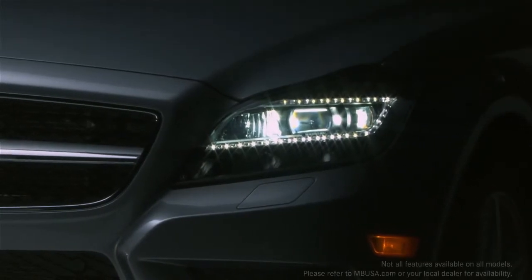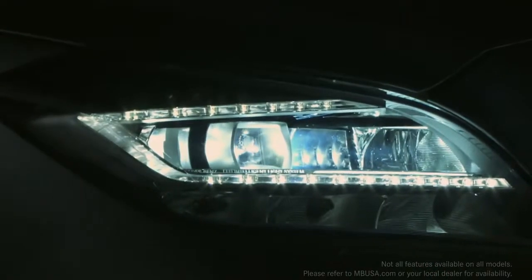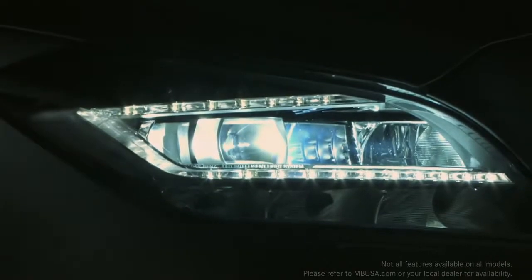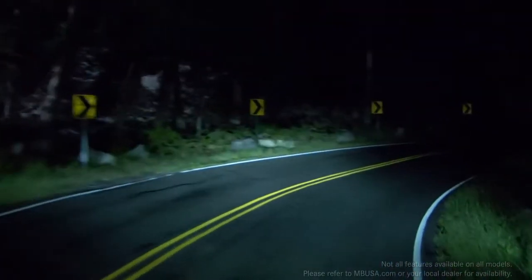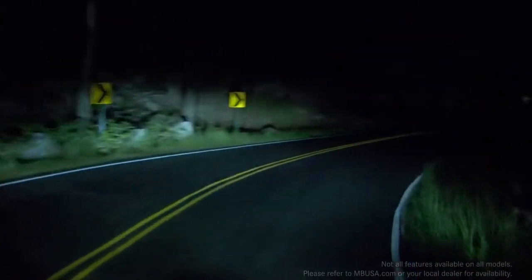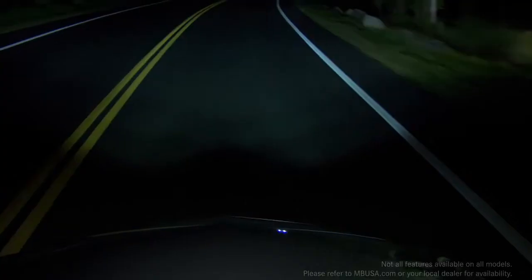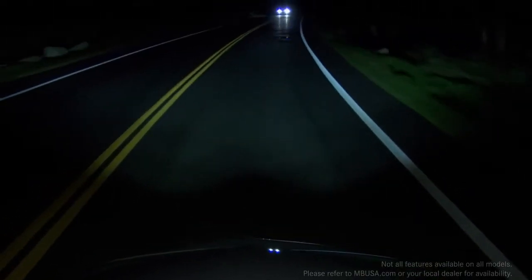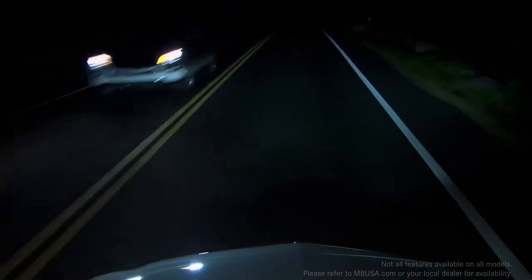In the CLS class, the world's first active LED headlamps offer even better perception. Active curve illumination swivels the headlamps as you steer to light up curving roadways up to 90% better than plain fixed lamps. Adaptive high beam assist automatically varies the beams, shining the most light possible on the road ahead without causing glare for other drivers.